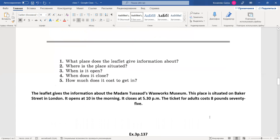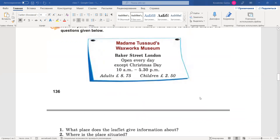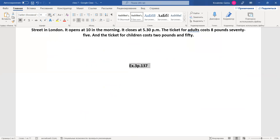Two pounds and 50 — that's good. So we are going forward and we answer the questions using this leaflet. And now exercise 3, page 137. Open this task, please. We have a grammar task, and probably that will be the last one.